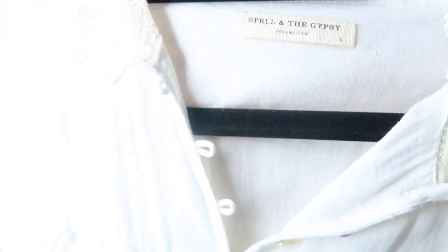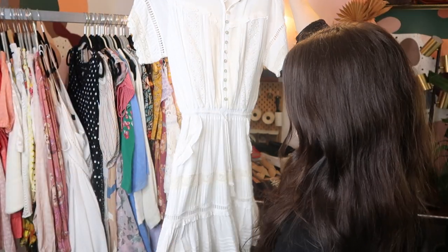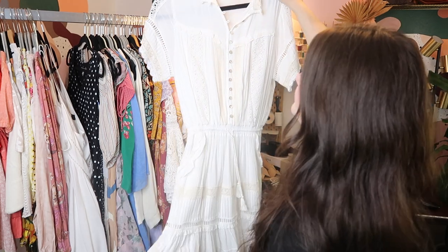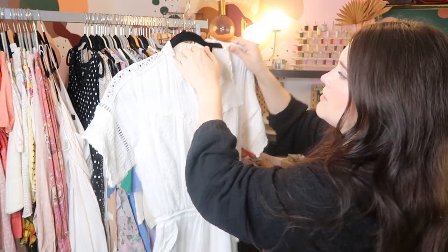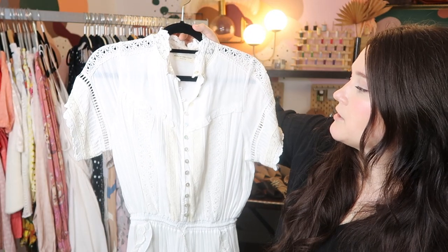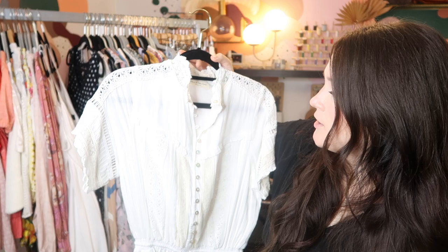This is another piece by Spell and the Gypsy Collective, and it's really beautiful — it's like a Victorian prairie peasant dress with mother of pearl buttons, tons of lace detail. I can probably sell this for at least like $200 or $300 depending on how desirable the style is. I haven't done research on it yet, but we'll see.